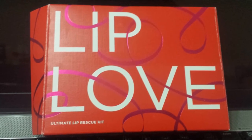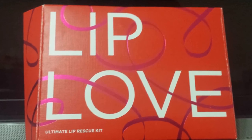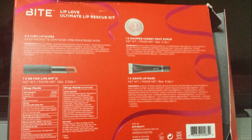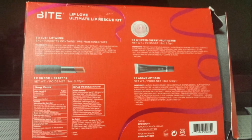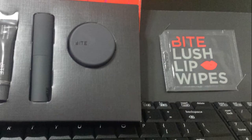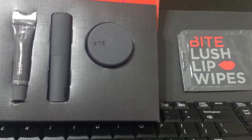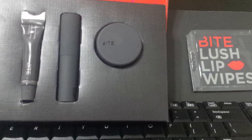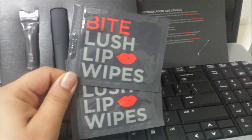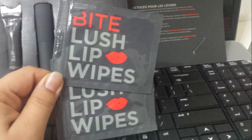The next thing I bought was the Bite Beauty Lip Love Kit. It contains four products — I wanted to try all of these for such a long time, but the prices always stopped me. So I decided to buy this kit to see if these products are good enough. It comes with lip wipes, lip scrub, BB for lips, and an Agave lip treatment.